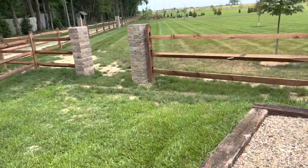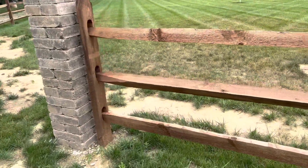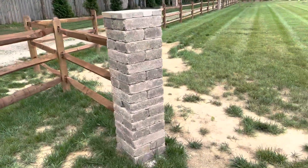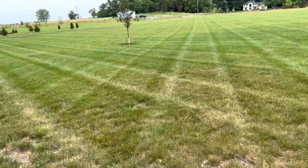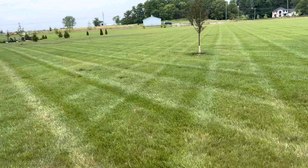I love this fence too — they ordered it in from somewhere. I can find out if you guys want to know, but they built these columns themselves. They sowed a bunch of fescue and the yard looks good. They use a Spartan mower and then a John Deere lawn tractor.